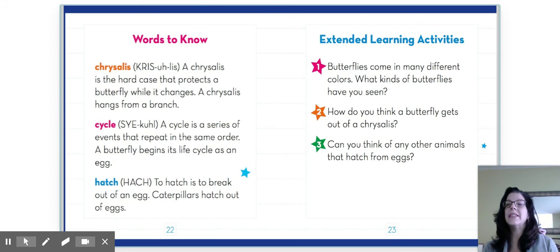Here's some extended learning. Butterflies come in many different colors. What kinds of butterflies have you seen? Maybe you've seen some in your backyard. How do you think a butterfly gets out of its chrysalis? That's a tough one — maybe you'll see it on a video. Can you think of any other animals that hatch from eggs? I'm sure you can.